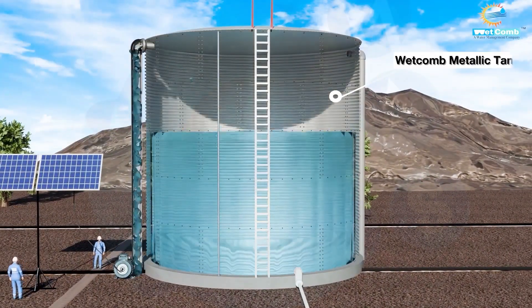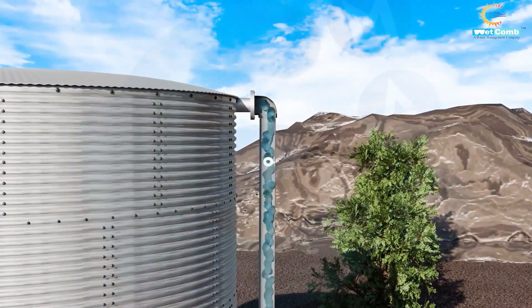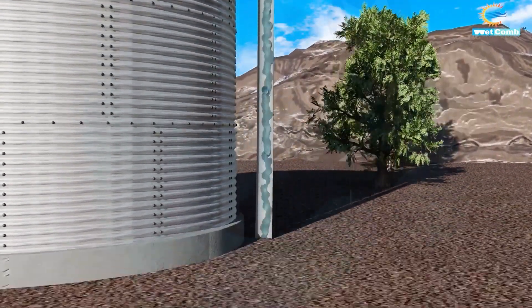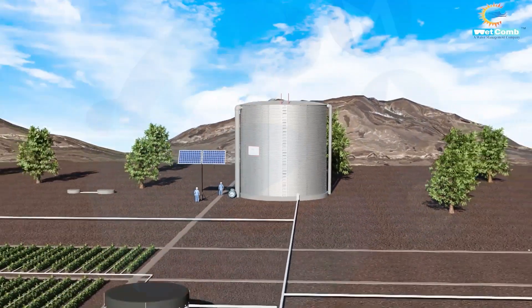Each tank is capable of storing up to 500,000 liters of water, and is equipped with an inlet, outlet, overflow, and drainage system. If the tank overfills, the excess water flows back into the injection well, continuing the process of naturally increasing groundwater levels.